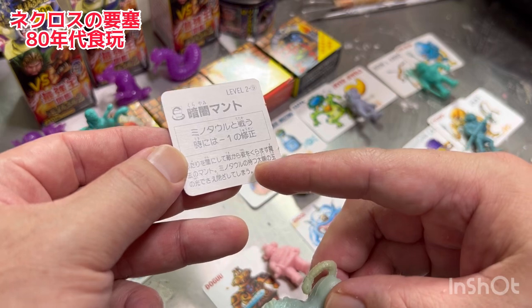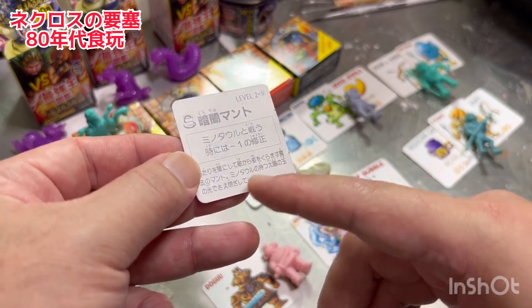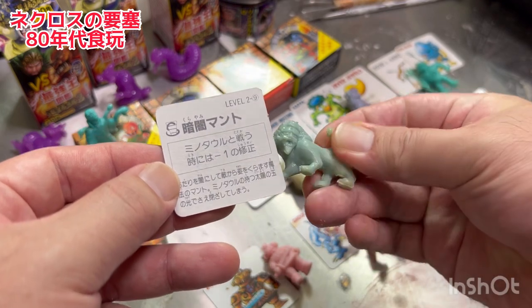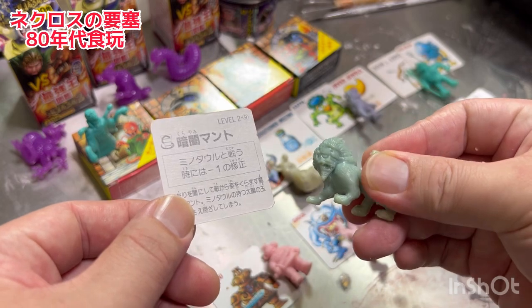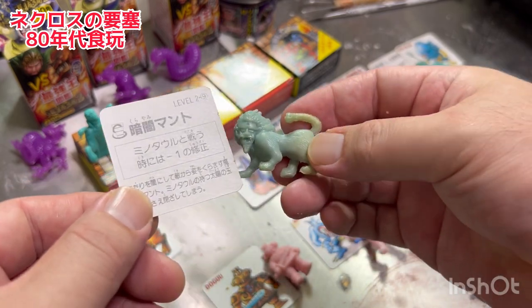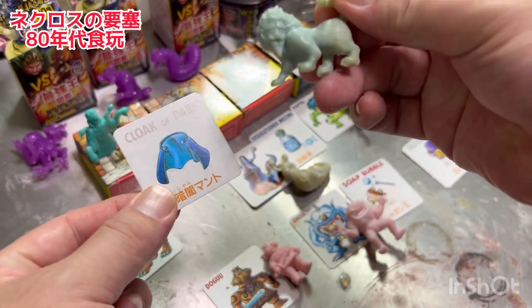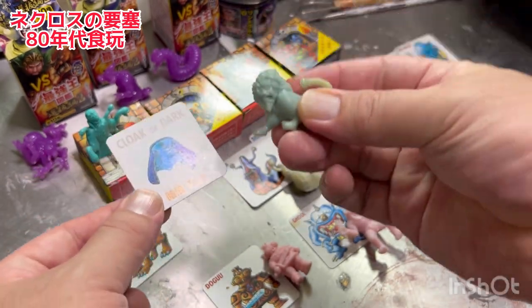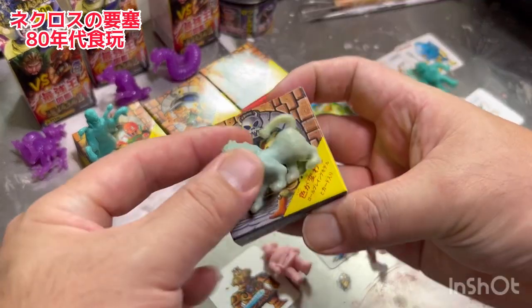あたりを闇にして敵から姿をくらます魔法のマント、ミノタウルの持つ暗闇マントというカードがあります。太陽の玉の光でさえ閉ざしてしまうというこの暗闇マント、ミノタウルと戦うときにはマイナス1の修正、という形でこういったカードゲームとゴム人形がワンセットになってこの小さな箱の中に入っているわけなんですよ。